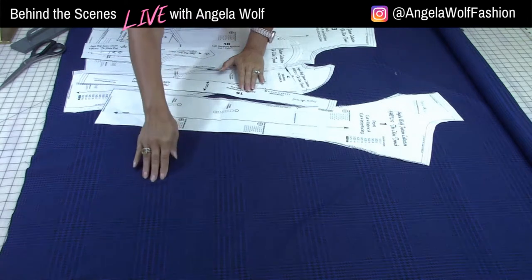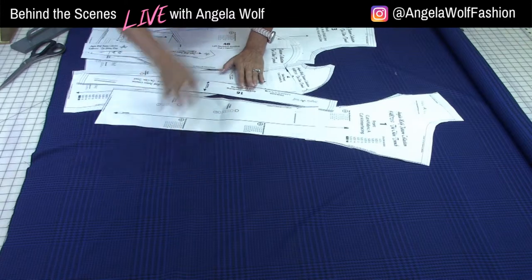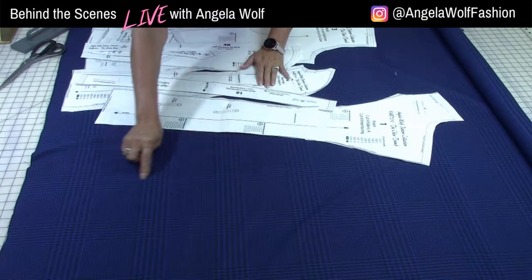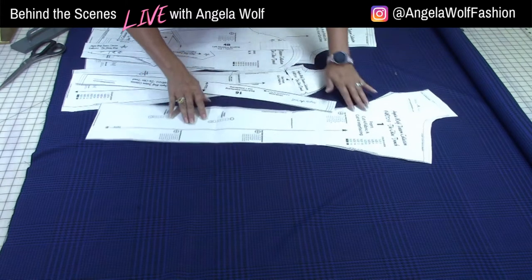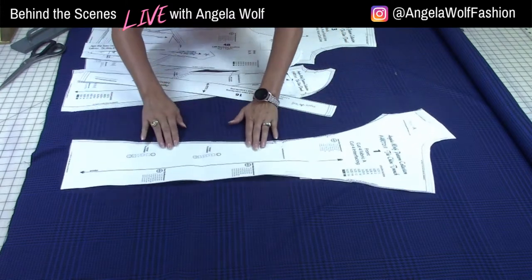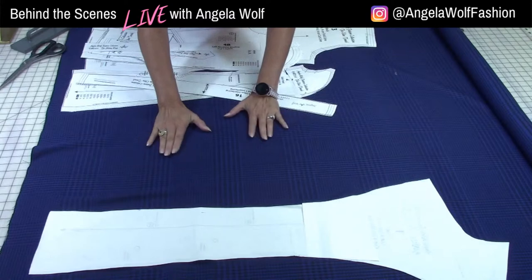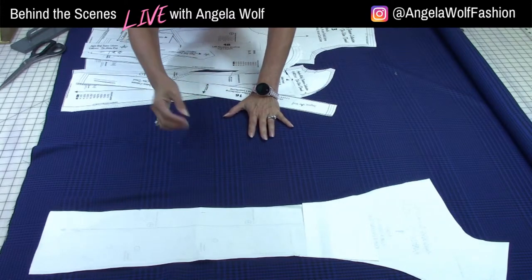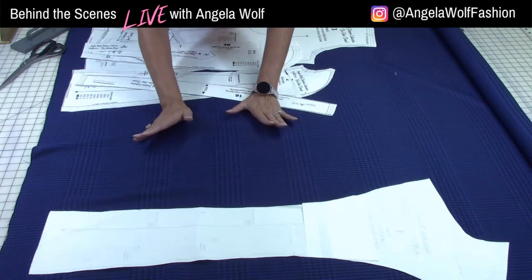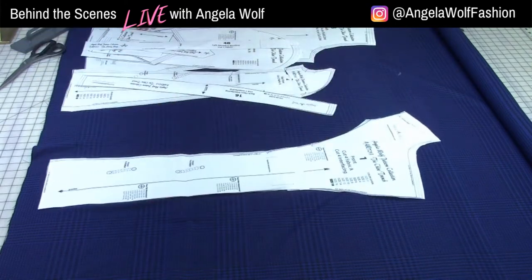The center front needs to match — if this black section is going to be the center front on one side, I'm going to need to use the same black section for the other side. You're not going to save a lot of fabric; you'll actually waste a little bit because it's more important to line up these lines than to save fabric.